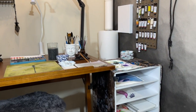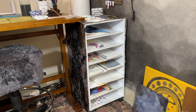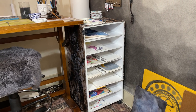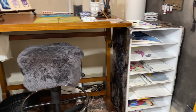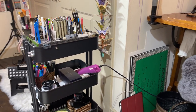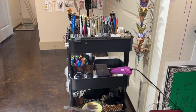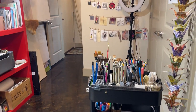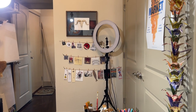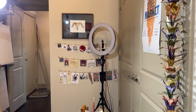This is a cart that holds work in progress and some miscellaneous books, sketch pads, and things that I'm actively working on. My watercolor cart with all the miscellaneous supplies for watercolor. And then this wall has my light for when I'm doing videos and need the light.